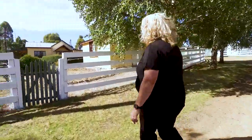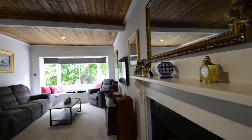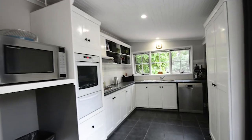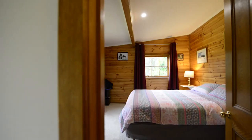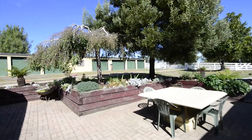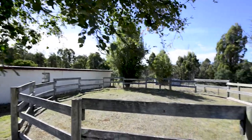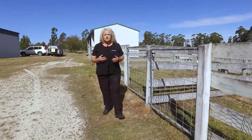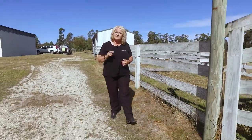Let's go in and take a look around. This property would suit a number of buyers, whether you're a horse lover, whether you want to set up a hobby farm, or you just want space around you and peace and quiet, then today's the day you found it.